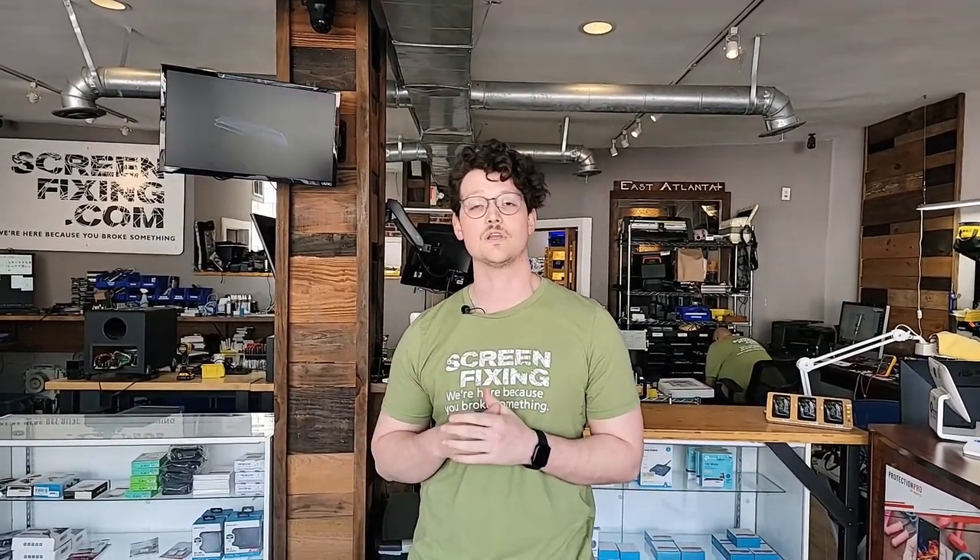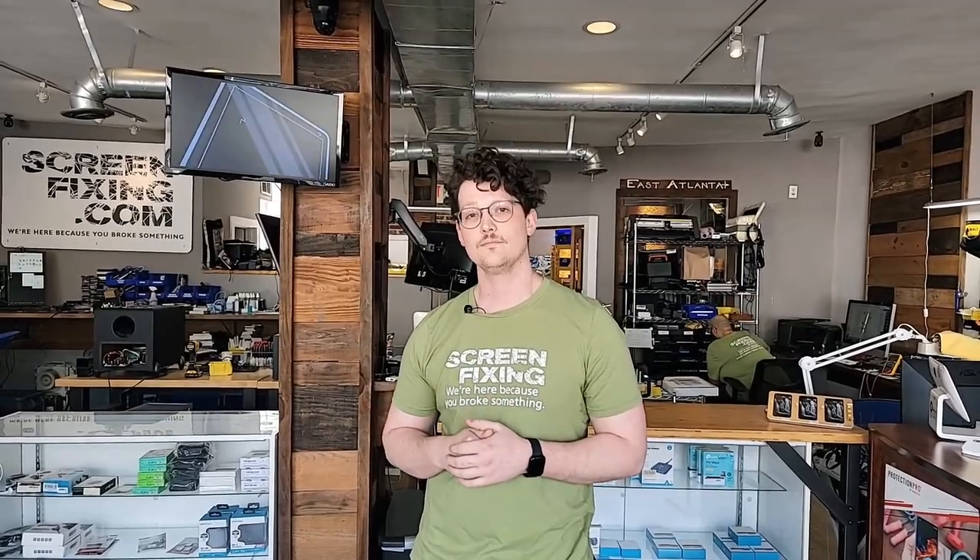We focus mainly on cell phone repair and laptop repair, PCs, desktops. But we're also one of the few spots in the area where you can get really high quality soldering done. We specialize in micro soldering and we also do some of the bigger stuff too.